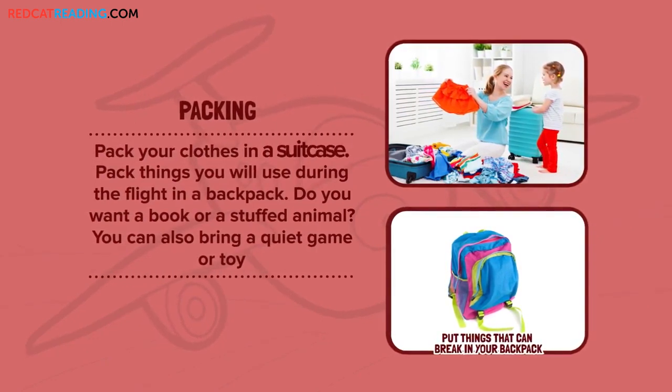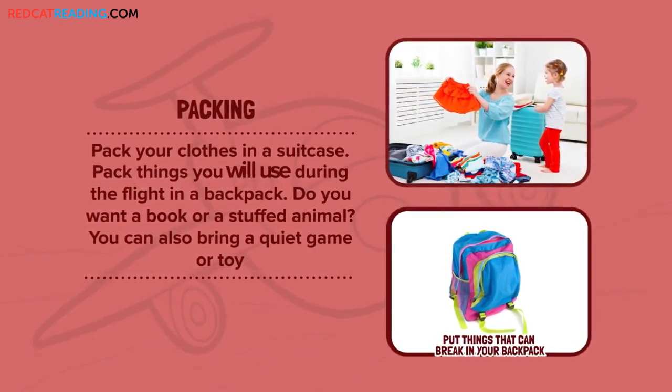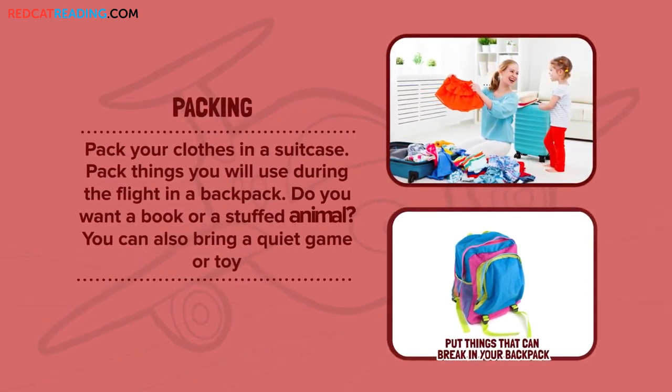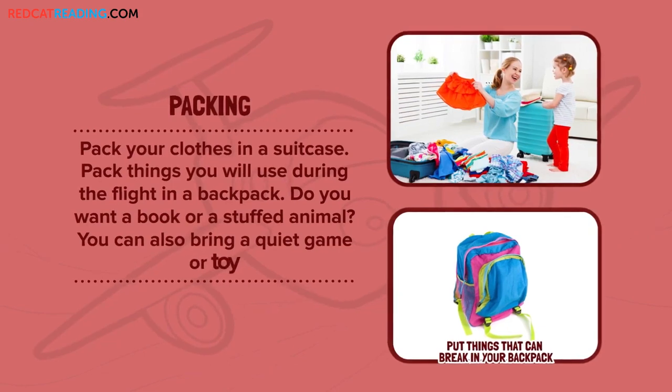Packing. Pack your clothes in a suitcase. Pack things you will use during the flight in a backpack. Do you want a book or a stuffed animal? You can also bring a quiet game or toy.